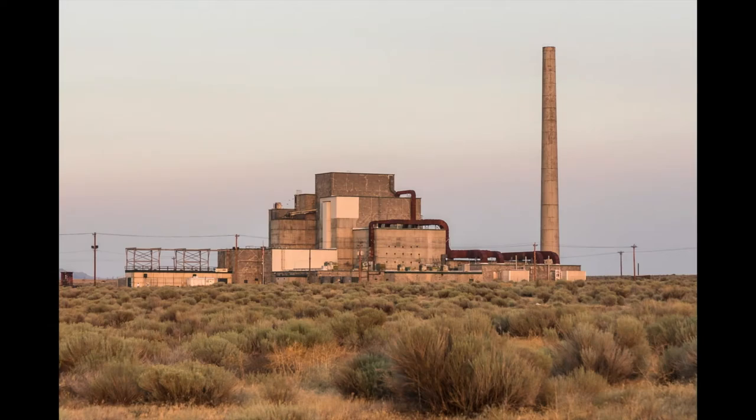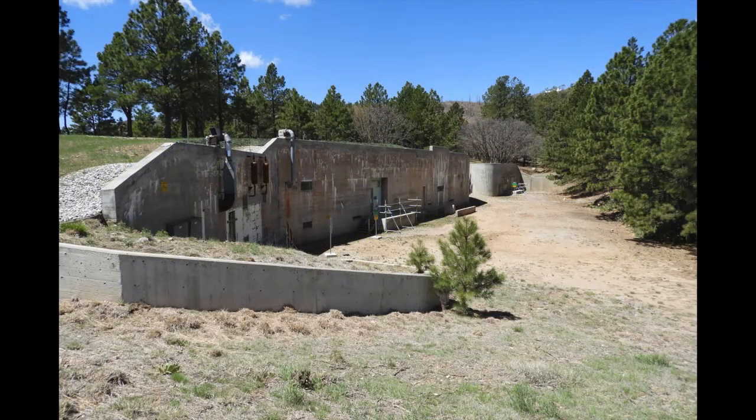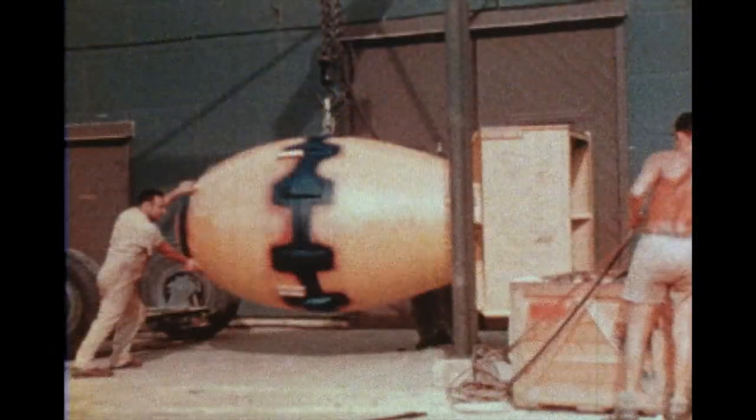Established in 2015, the Manhattan Project National Historical Park preserves and interprets the nationally significant historic sites, stories, and legacies associated with the top-secret race to develop an atomic weapon during World War II.